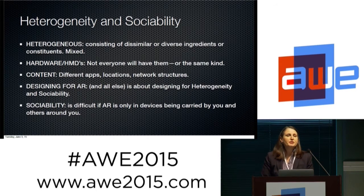When we look at heterogeneity and sociability, we're looking at heterogeneity as a complexity — dissimilar, diverse, complicated, mixed. AR hardware won't be the same for everyone: some might have head-mounted displays, others looking through phones. People have different apps, different locations, different network structures, different genders, cultures, ethnicities, and different devices. There's a lot of heterogeneity. When we talk about designing for AR, we're designing for heterogeneity and sociability. Sociability is really difficult if AR devices are only carried by some and not everyone — so heterogeneity is a critical design problem.